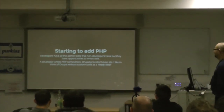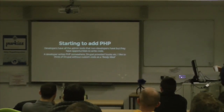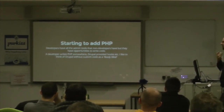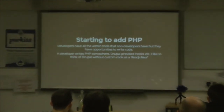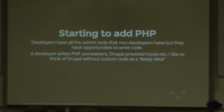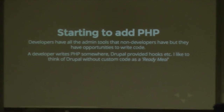Now let's look at adding PHP. As a developer, you've got all those admin tools but also the opportunity to write PHP code. Drupal provides hooks, etc. I like to think of Drupal without custom code as a sort of ready meal — on a scale from simple brochure site, that's a microwave burger, all the way up to enterprise Drupal site with proper development, that's master chef professional.